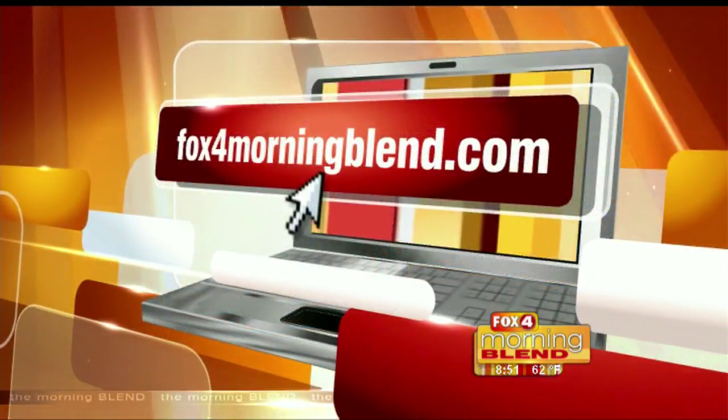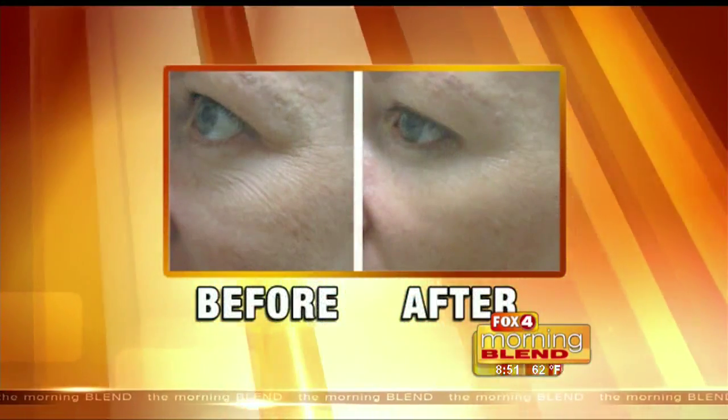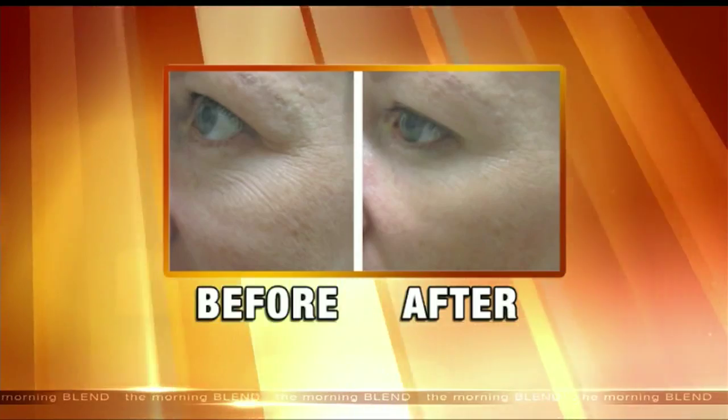Time to get spring cleaning! Thank you so much, Dr. Engelman. For more on this segment, you can log on to our website, fox4morningblend.com. Always feeling like you need filters on your pictures to look your best? Up next, how Swan Centers can help you live your everyday life in confidence after the break.